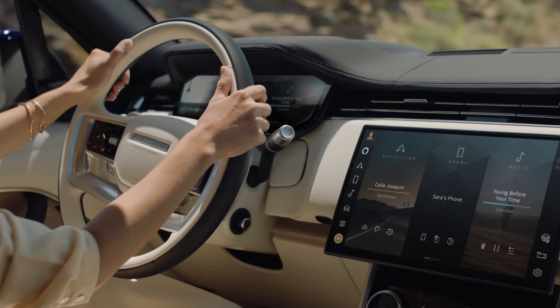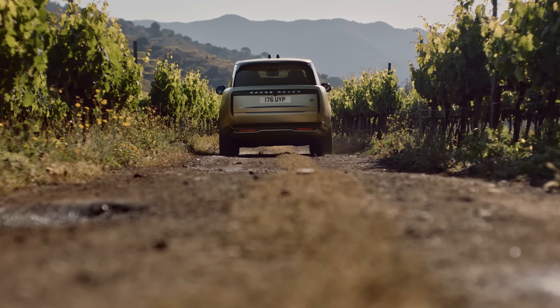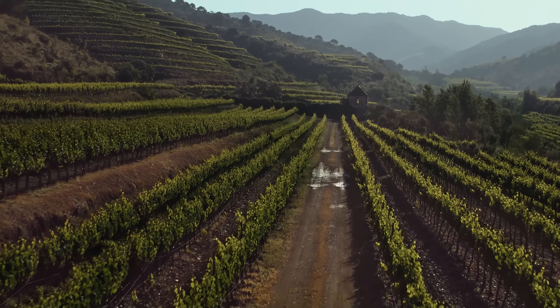The Range Rover is known for its plush interior, powerful engine options, and impressive off-road capabilities, making it a top choice in the luxury SUV market.